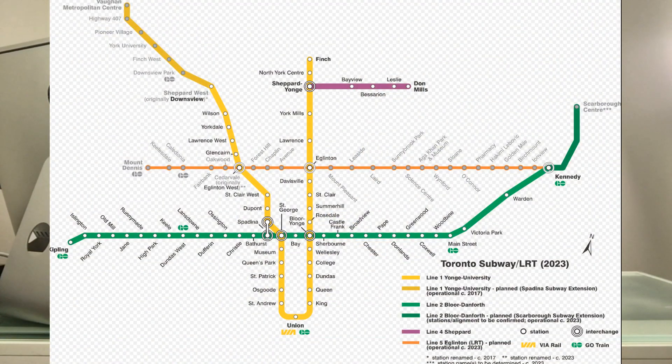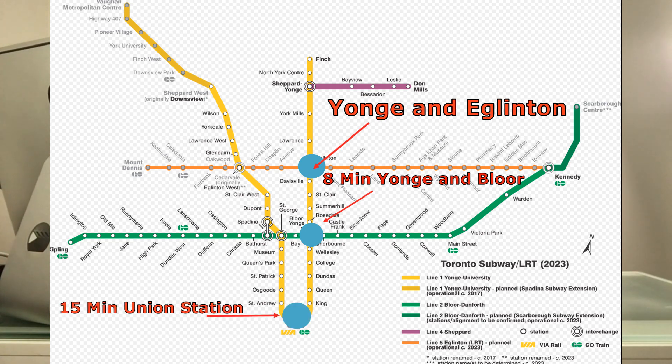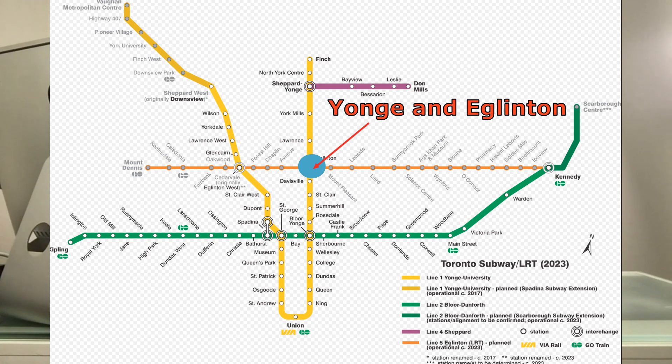First off, connectivity. We all know Yonge and Eglinton is connected, but do you know how connected it is and how connected it will be? First off, Line 1, the Yonge subway line — you can get down to Yonge and Bloor in eight minutes, Union Station in 15 minutes. And when Line 5, which is the Crosstown LRT, is completed, you will be able to get to York University by going east-west on the line and connecting at Cedarvale Station in about 30 to 35 minutes.